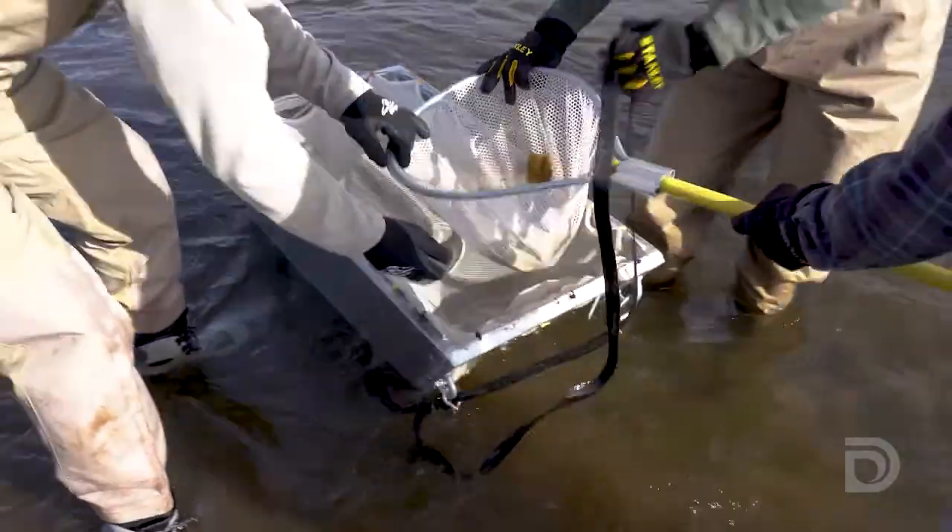Big sculpin there. The three main species in this reach are brown trout, rainbow trout, and mottled sculpin.